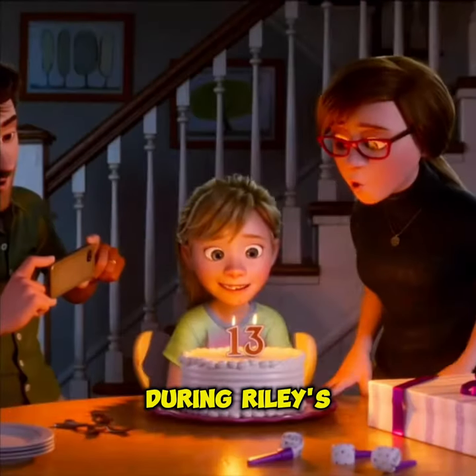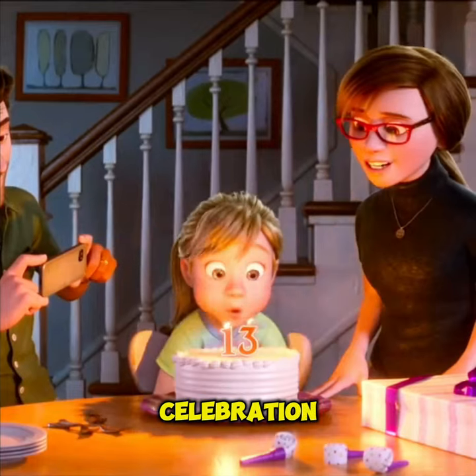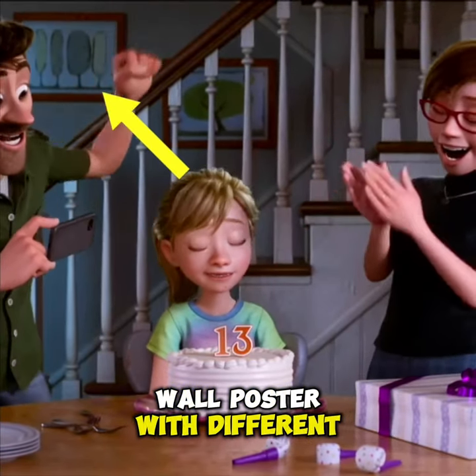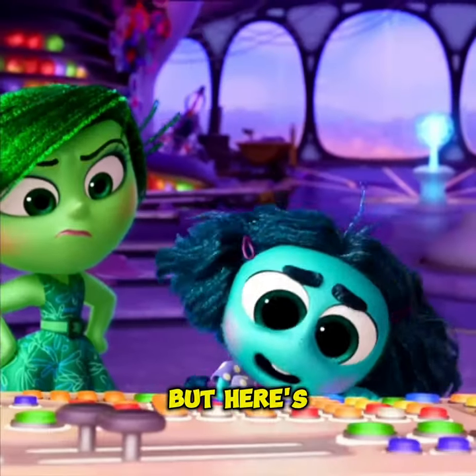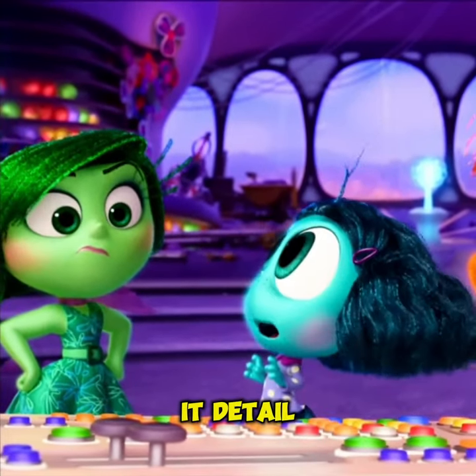And did you see during Riley's 13th birthday celebration, there's a four-part wall poster with different colors? It could totally represent the four new emotions being introduced. But here's the real blink-and-you'll-miss-it detail.